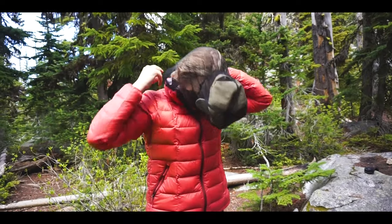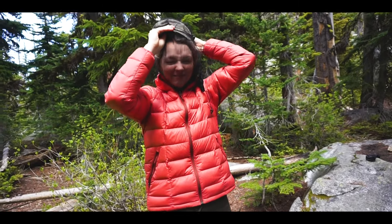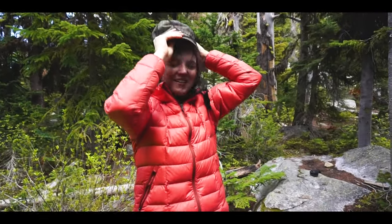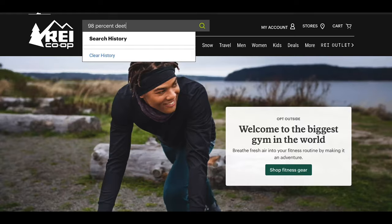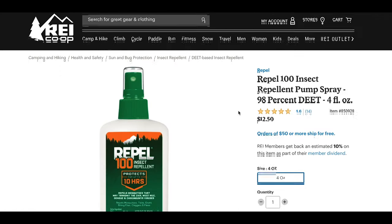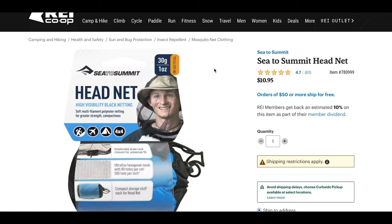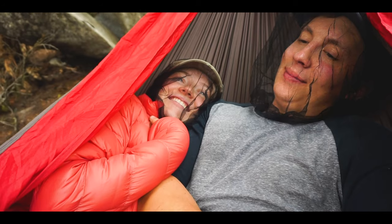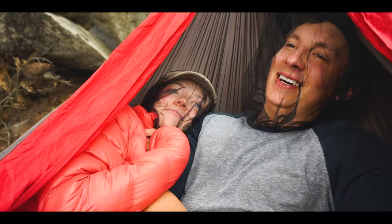We found that mosquitoes were mainly an issue at the lower elevation lakes — Stuart Lake, Colchuck Lake, and Snow Lakes. In the core zone in late June, we didn't really have an issue. The bug spray we used was a 98% DEET spray from REI — it lasted the entire trip and mosquitoes hated it. We also purchased mosquito netting for our heads, which did an excellent job. Mosquito netting paired with 98% DEET will send the bugs to the next campsite.